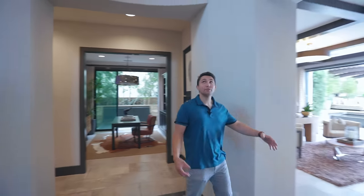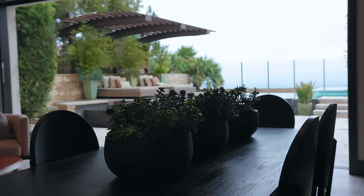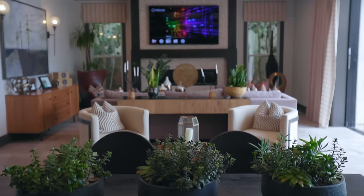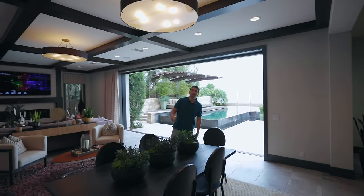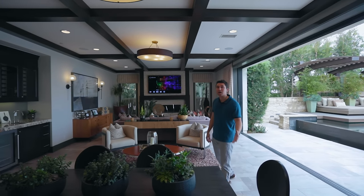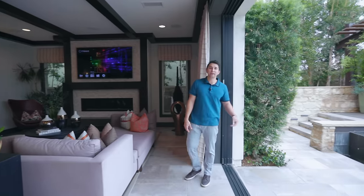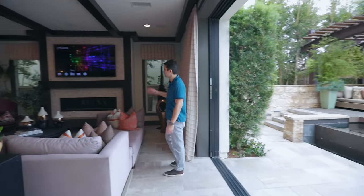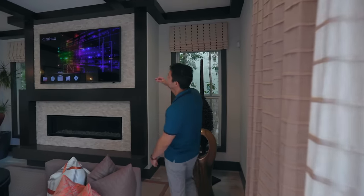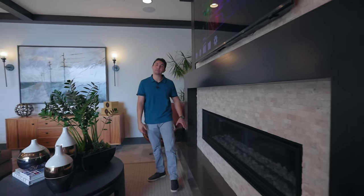Going back through the grand entrance, we enter the open concept living spaces. This is your formal dining area with a chandelier above — you can fit a table for at least eight guests. It opens up from the kitchen through the dining area into the formal living room. In the living room, there's a large flat screen TV right above a gas fireplace bordered with beautiful limestone, and a quartz ledge beneath the fireplace for displaying photos or décor.